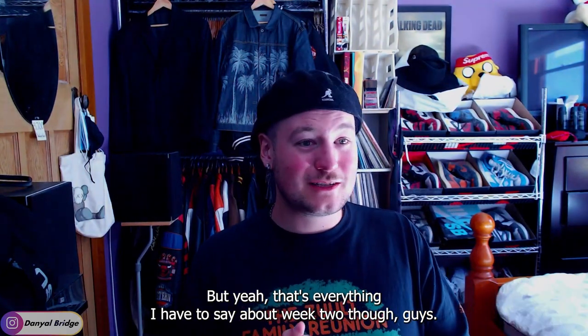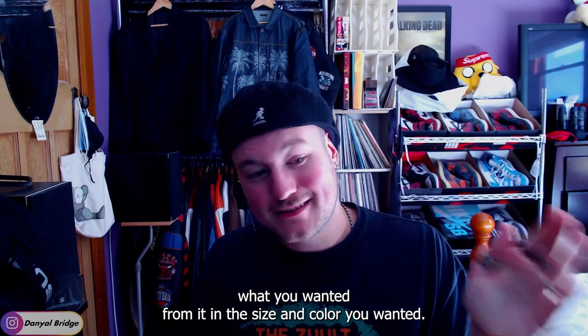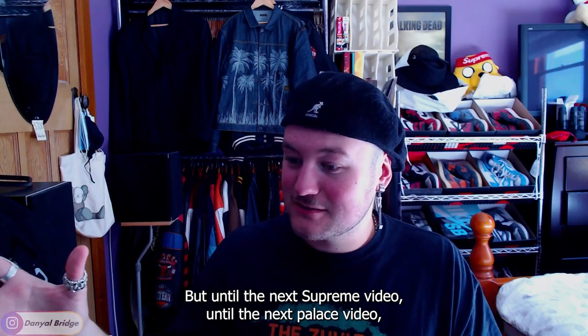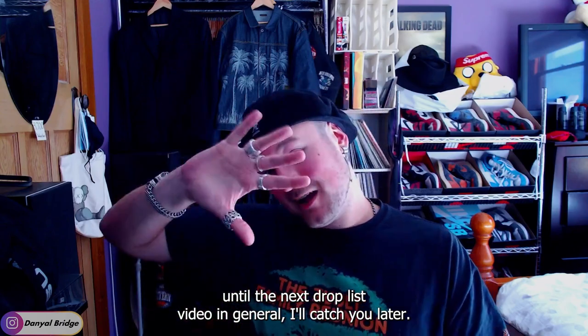That's everything I have to say about week two. I hope you were able to pick up what you wanted in the size and color you wanted. Until the next Supreme video, the next Palace video, or the next drop list video in general — I'll catch you later.